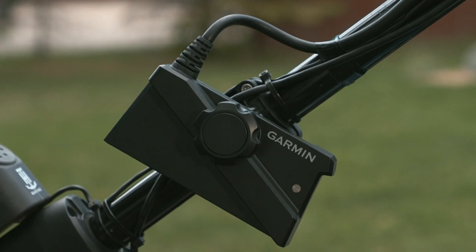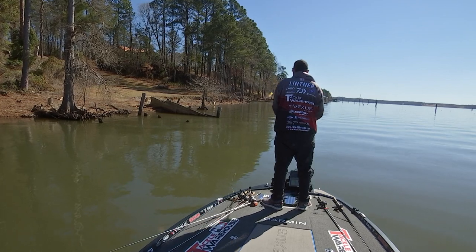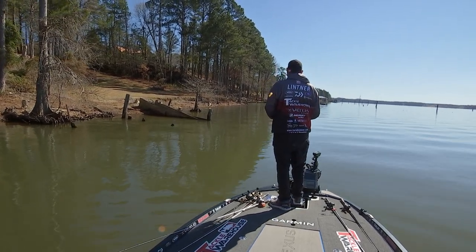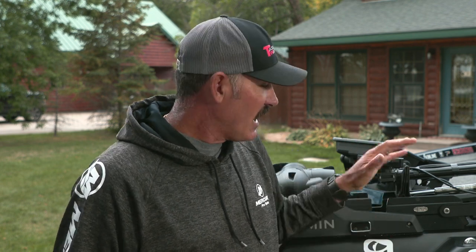One advantage we have now is the new Garmin LVS 34 transducer. It's super crisp, super clear — I can see a baitfish or a bass or anything out to 90 to 100 feet. Being able to make that cast is essential, especially in the fall going into early winter when those fish are moving up off the bottom and suspending. Having that technology is going to help put fish in the boat.